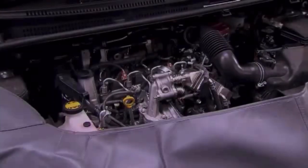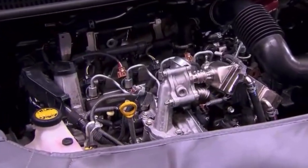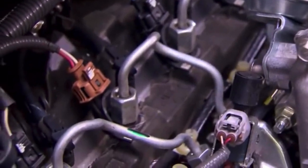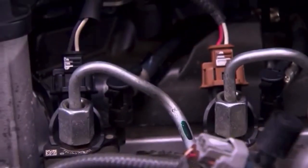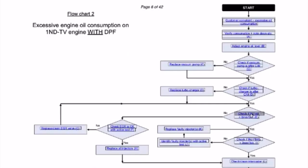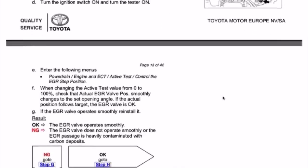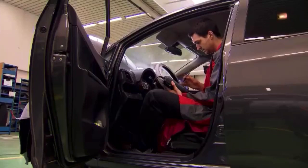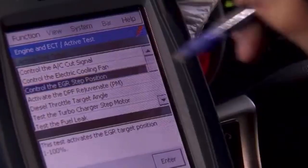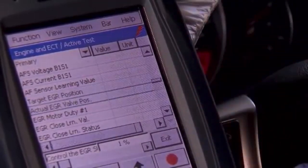Inspecting the EGR. The next step is the inspection of the EGR system and the injectors. When the engine has been consuming oil for a certain mileage, there is a risk that the EGR or injectors may have suffered. Follow the flowchart. Don't forget to take a snapshot during the active test of the EGR valve, as well as the injector feedback values. These snapshots are needed to complete the warranty claim in case you need to replace those parts.